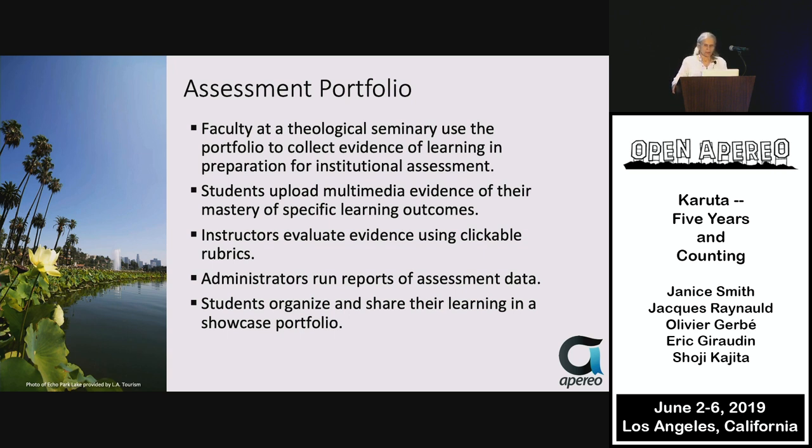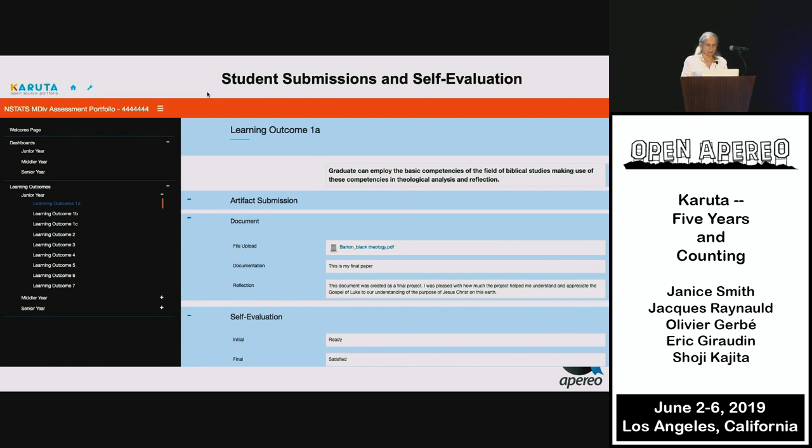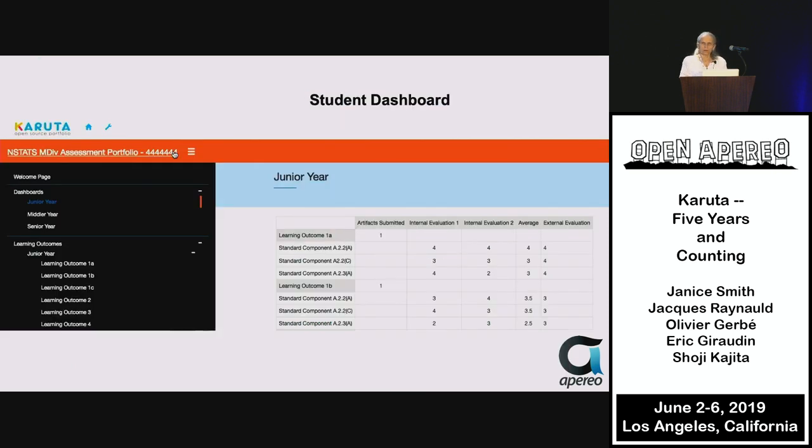The last goal — students organizing and sharing their learning in a showcase portfolio — couldn't really happen if students hadn't organized and assembled their learning. This project is ongoing; they have not given up, and will revise their structure and give it another go, because in the USA, institutional assessment is not going away. A student dashboard lets students see in one view how they're doing on their different portfolio submissions.